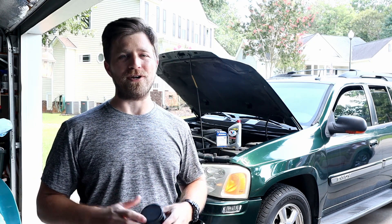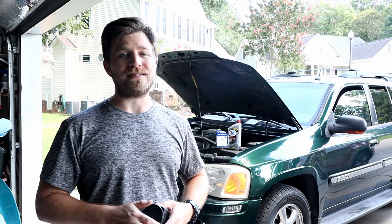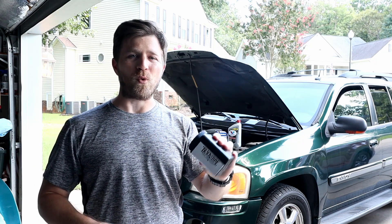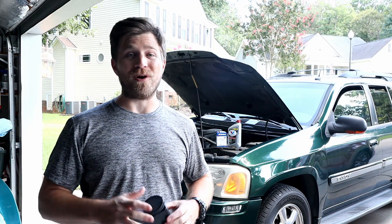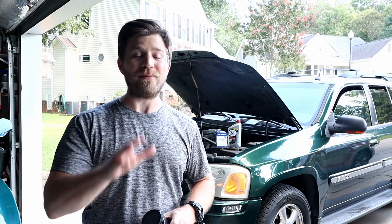As I promised in a previous video, I'm going to take a sample of that oil and send it off to Blackstone Laboratories to get an engine oil analysis. A lot of you guys commented on that video, and I'm really curious to see what is in my oil at 300-plus thousand miles.